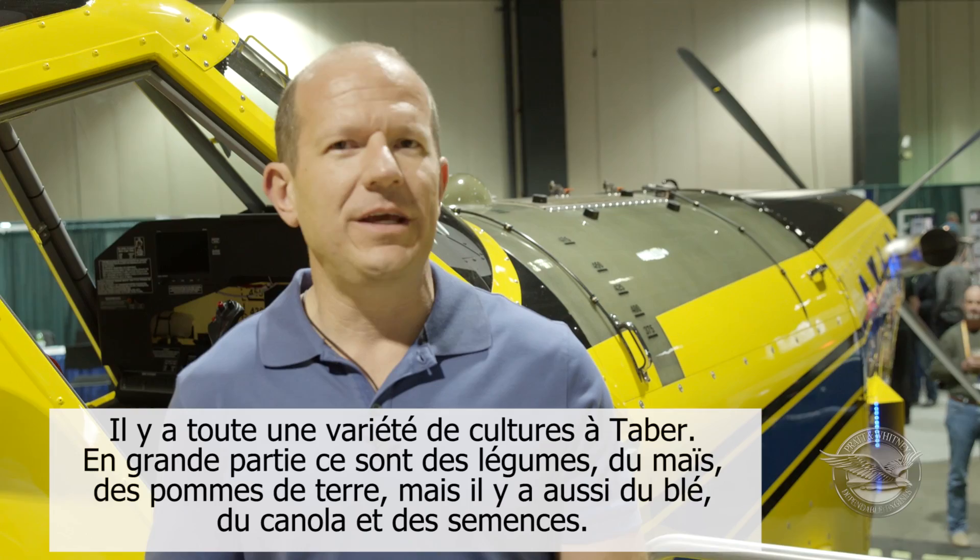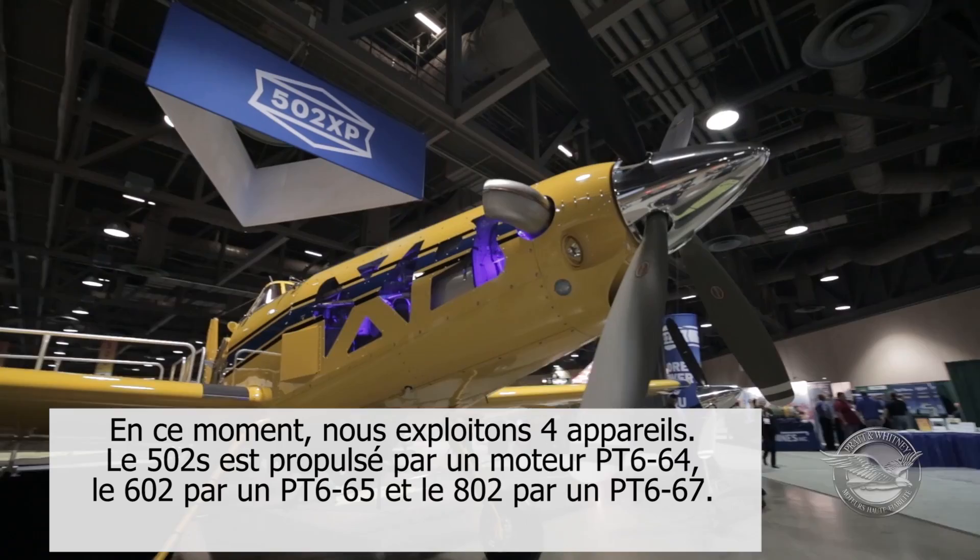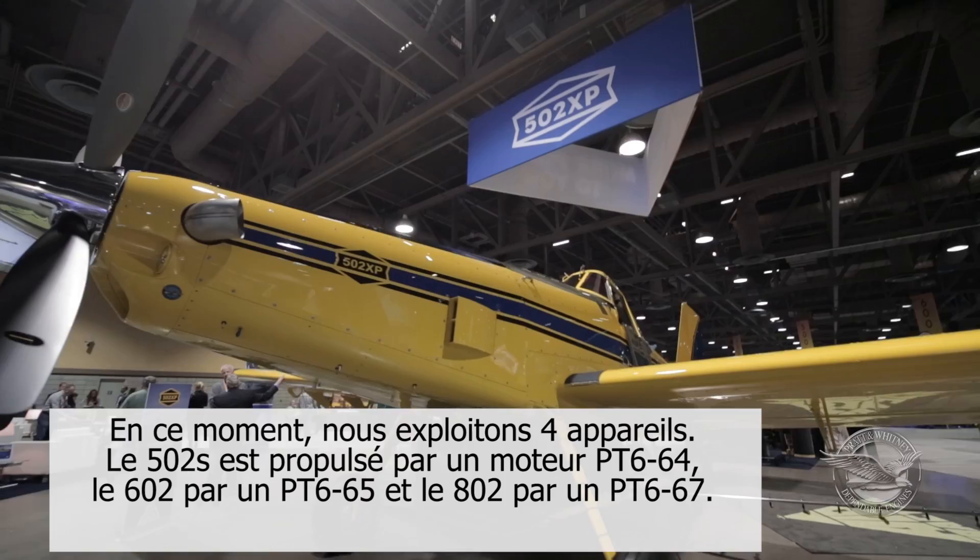Right now we're operating four aircraft. They're all being powered by the PT6-64 on the 502s. The 602 is the PT6-65 and the 802 is the PT6-67.